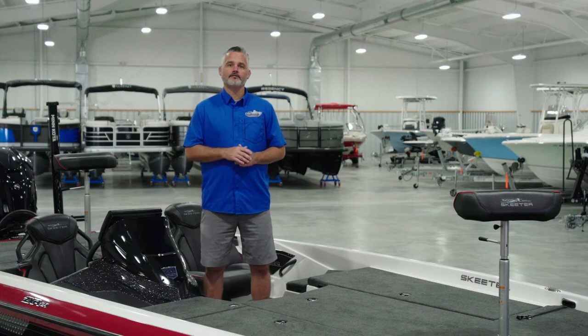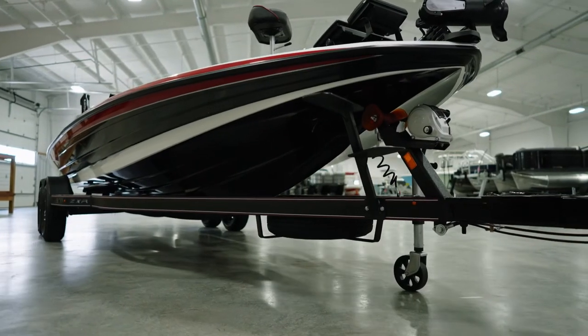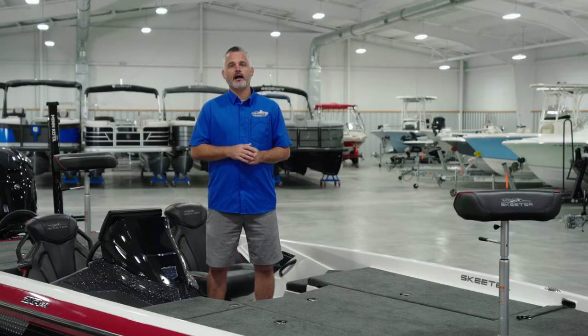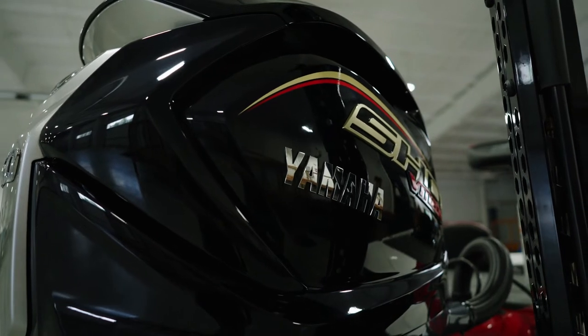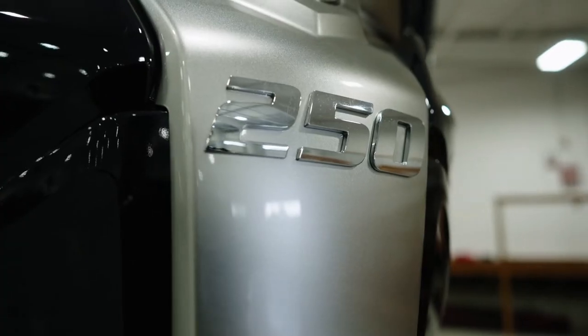Just like its big brother the FXR, this boat features Skeeter's most robust, technologically advanced R-Series hull. It's exactly the same as the FXR. The ZXR is matched with the all-new Yamaha Super High Output VMAX V6 250-horsepower engine.